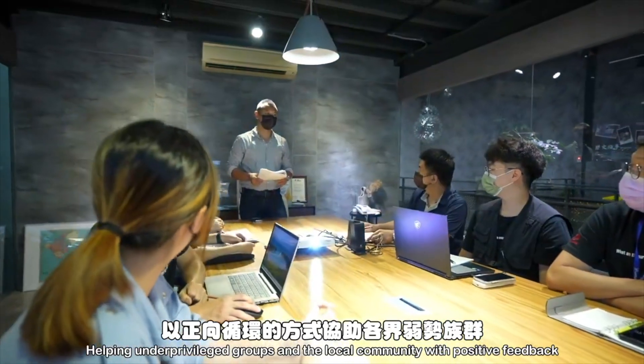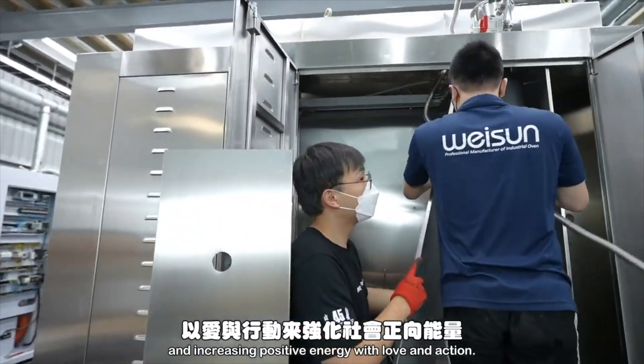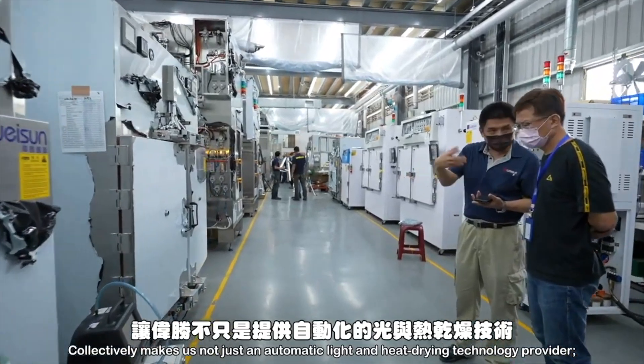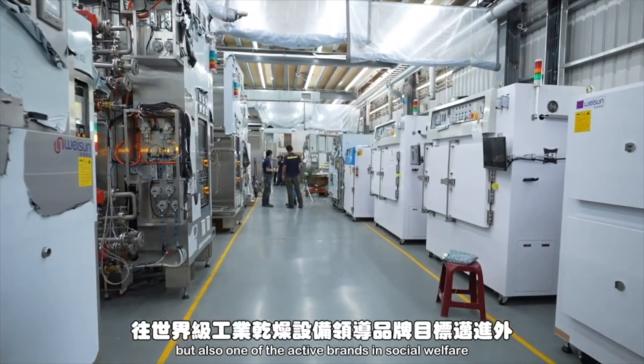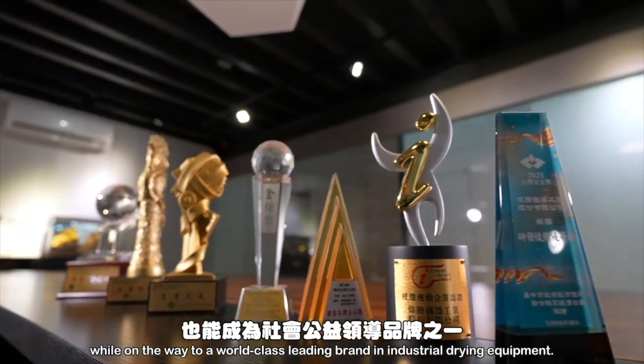Helping underprivileged groups and the local community with positive feedback and increasing positive energy — with love and action collectively — makes us not just an automatic light and heat drying technology provider, but also one of the active brands in social welfare, while on the way to becoming a world-class leading brand in industrial drying equipment.